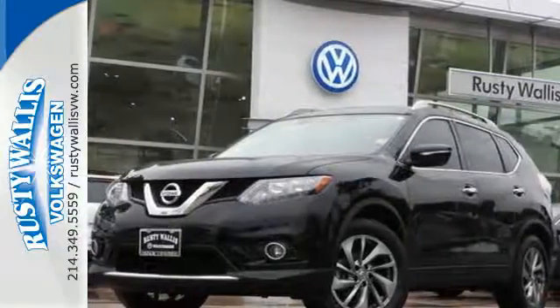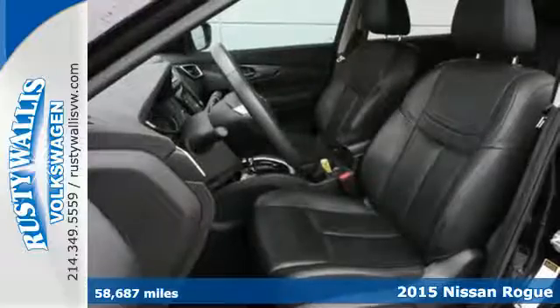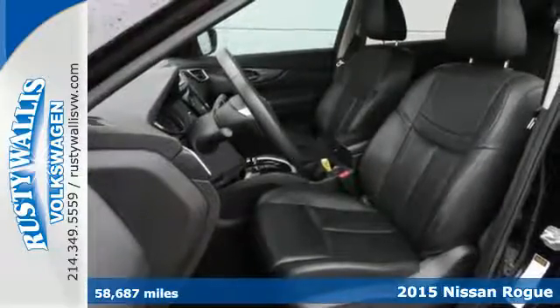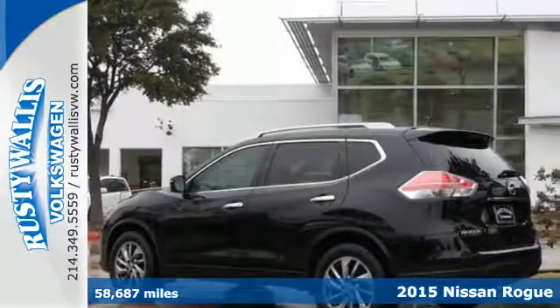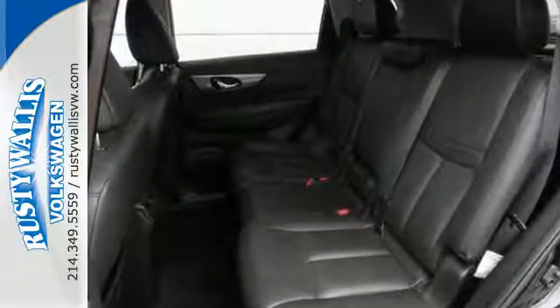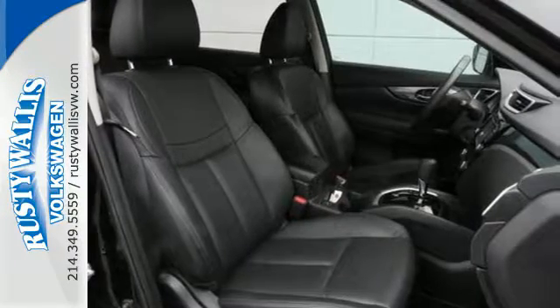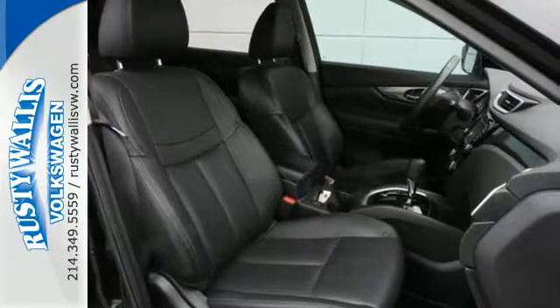It's a 2015 Nissan Rogue. Take it all in. Start with the dramatic front end and striking headlights, through its muscular arches, flowing character lines, and unique floating roof, all the way back to the aerodynamic wraparound taillights. This crossover is full of bold style choices.